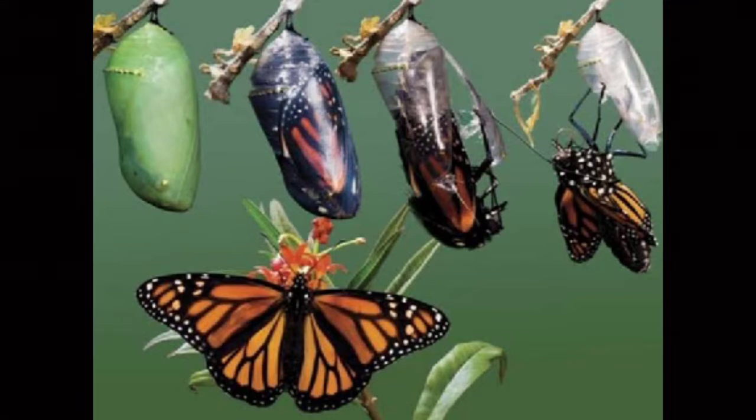It reorganizes its body plan inside the pupa, called a chrysalis, and finally emerges as an adult butterfly.